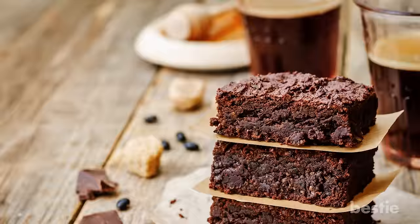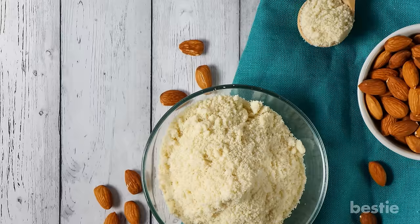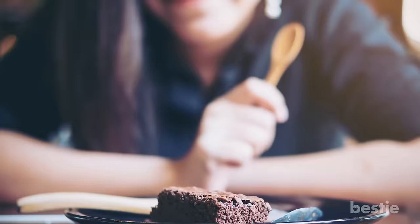You'll get a boost of nutrition like good fats, dietary fiber and a variety of vitamins and minerals. To uncomplicate things, you can even swap the flour with almond flour which will serve the purpose without compromising the taste.